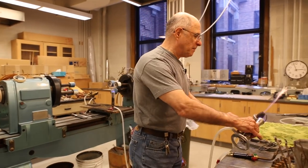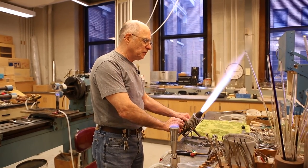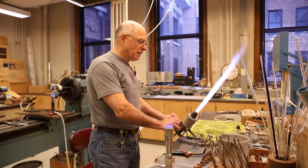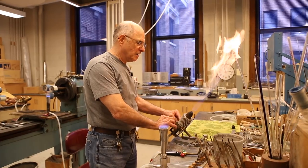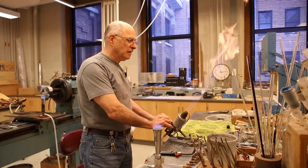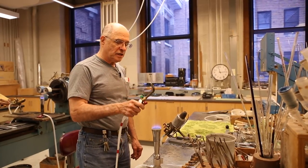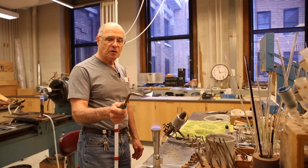This torch is my main torch. I can make all kinds of flames with this — little bitty ones, big ones, big noisy ones. That's my bench burner, and this is my hand burner. These are the two main tools that I use. This one I can put different tips on and make different flames.